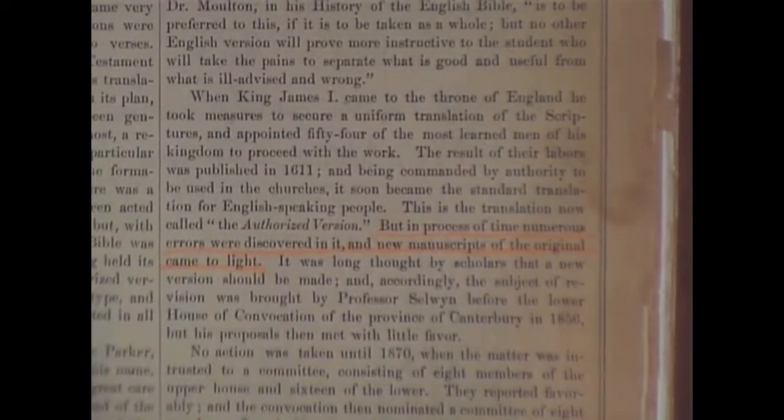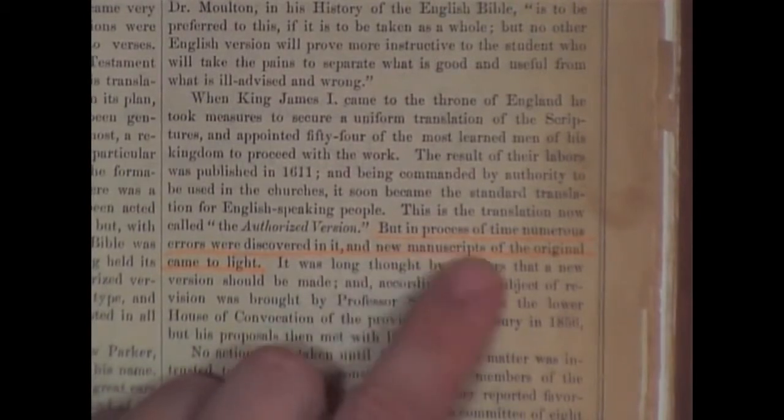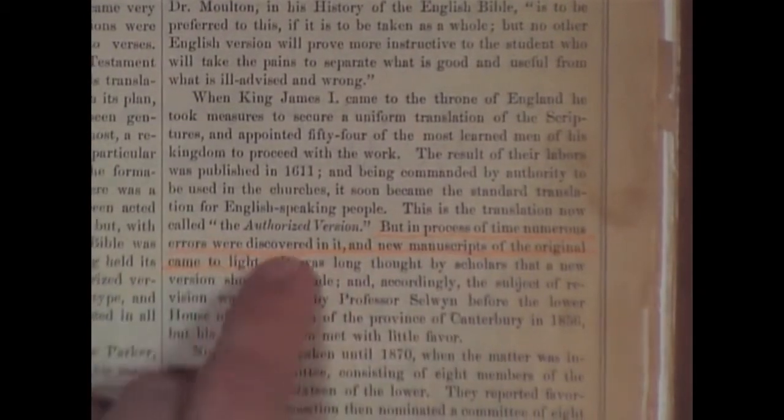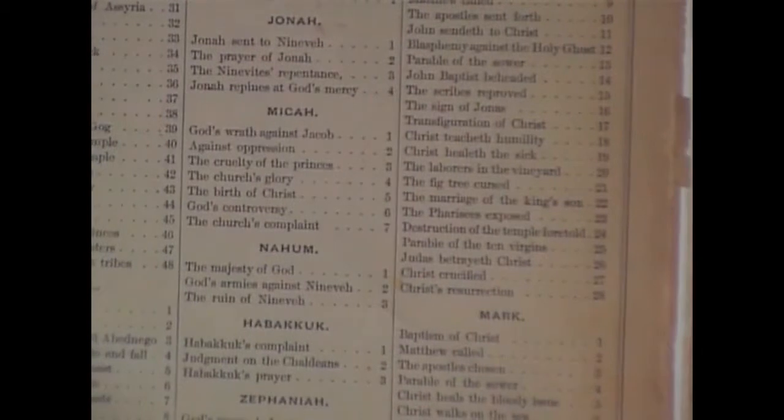Down here it says: 'But in process of time, numerous errors were discovered in it' — speaking of the Authorized Version — 'and new manuscripts of the original came to light.' Here's when you have the whole Alexandrian cult getting started, telling you they found new manuscripts. Kind of like the Masonic thing: 'What is it that you most desire? Light. More light. Still more light.' Here's where it's getting started — we found new manuscripts and errors are discovered in the Authorized Version. I'm going to show you some of these supposed errors as we continue.